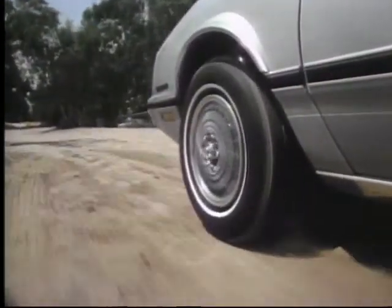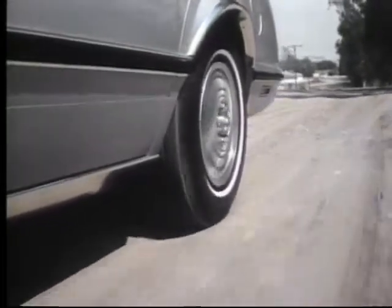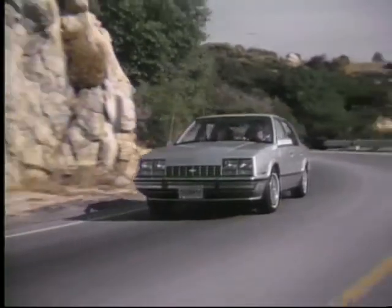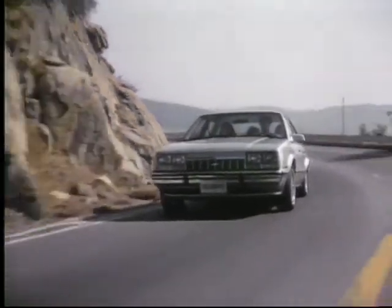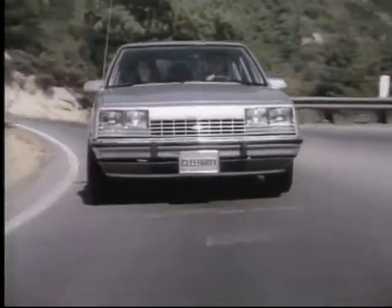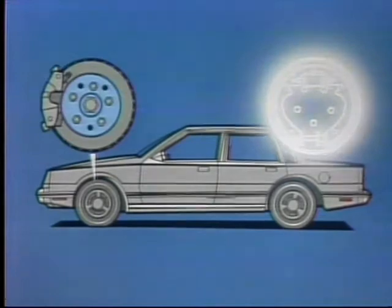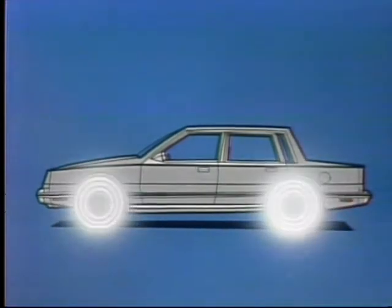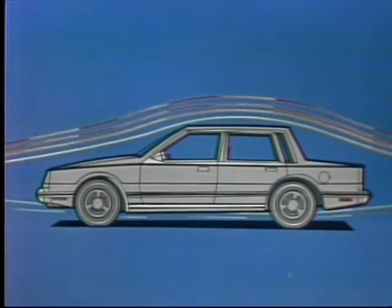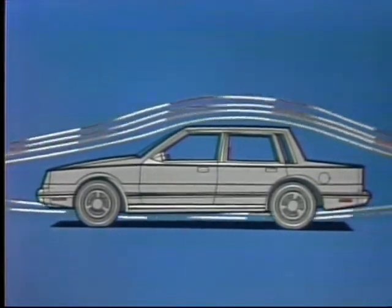Celebrity's proven McPherson strut front suspension and trailing arm rear suspension with coil springs and stabilizer bar help absorb road bumps for a smooth ride, contributing to fine handling characteristics, good directional control, and crosswind resistance. Additional riding comfort is provided with power-assisted rack and pinion steering. Its aerodynamic design, low-drag power-assisted front disc and rear drum brakes, and high-pressure glass-belted radial ply tires help give Celebrity one of the lowest drag coefficients in GM's history, cutting through the air with less resistance and more efficiency.